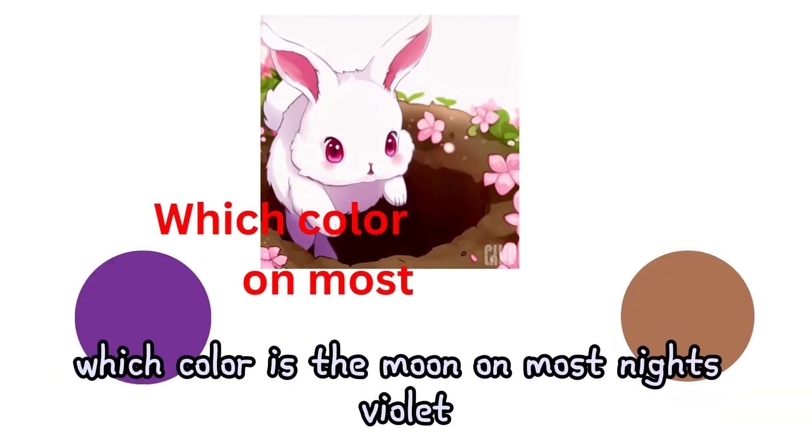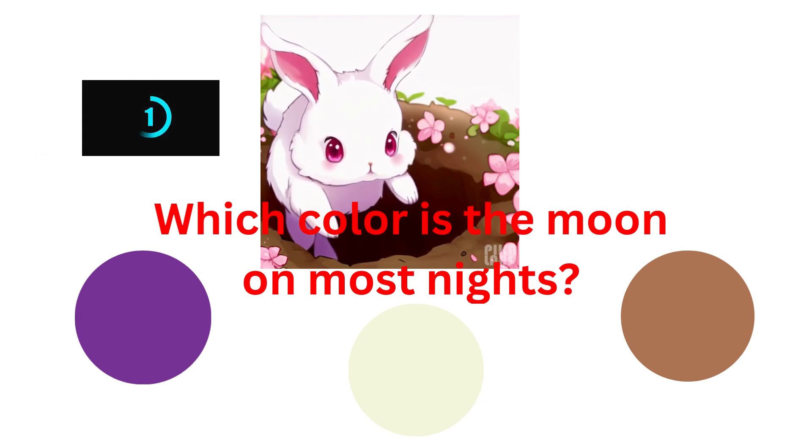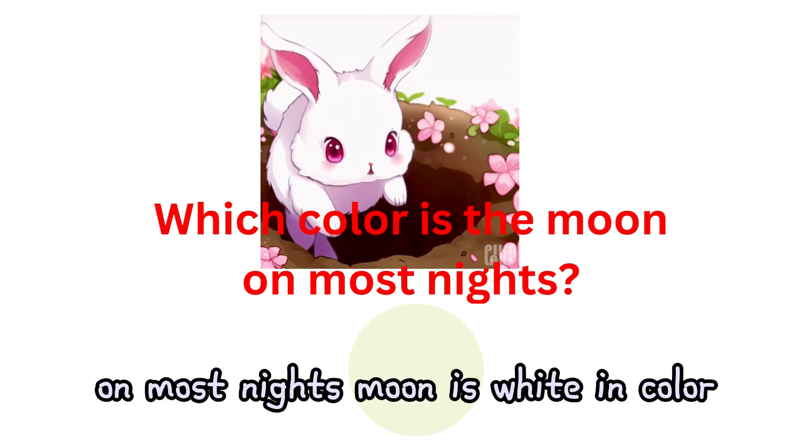Which color is the moon on most nights? Violet, white, or brown? On most nights, the moon is white in color.